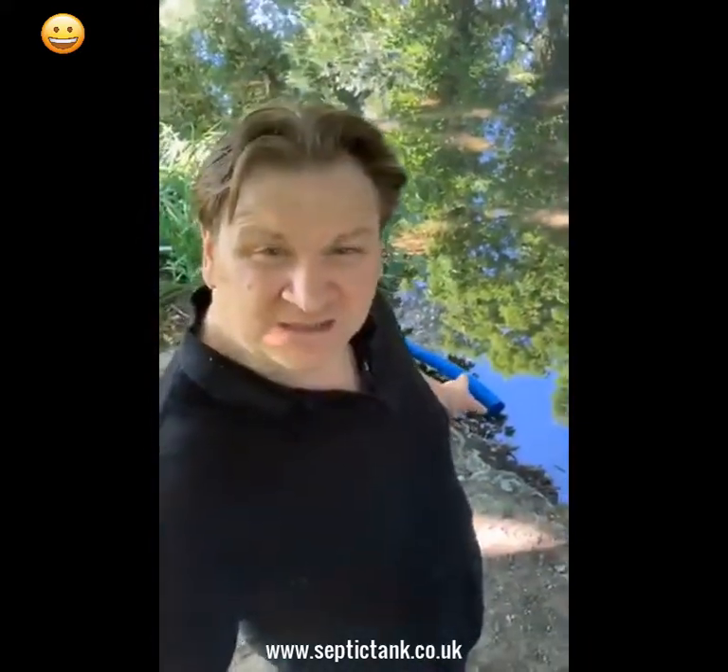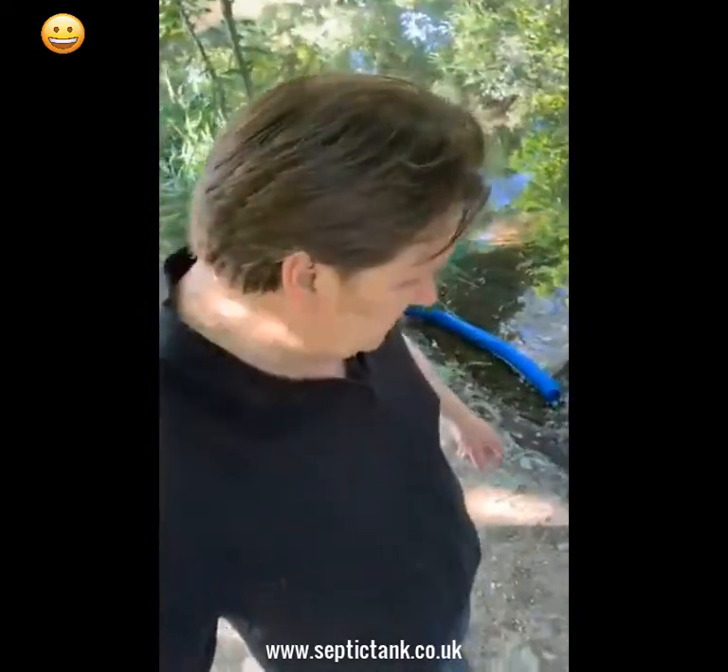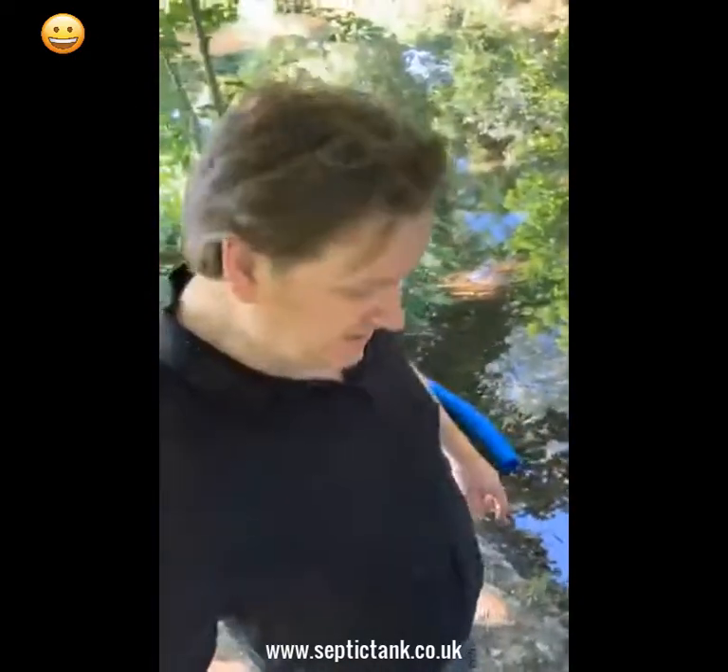Can you see the water course there? Look at that - beautiful. That is someone's soak away literally discharging directly into a water course. This is what will become illegal from the 1st of January 2020.